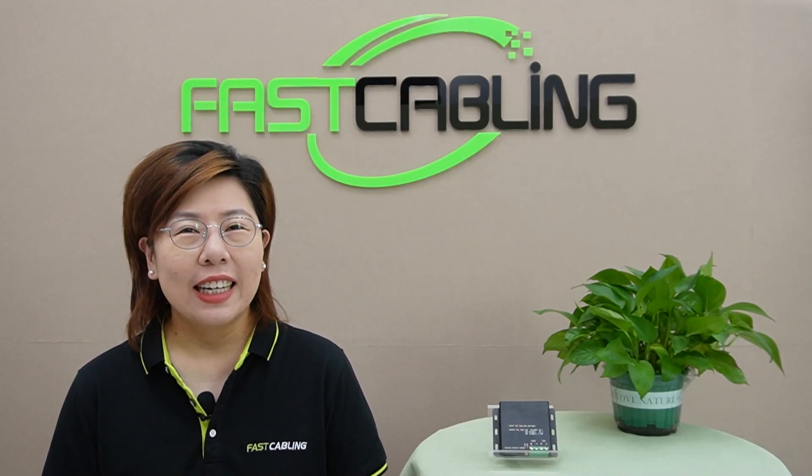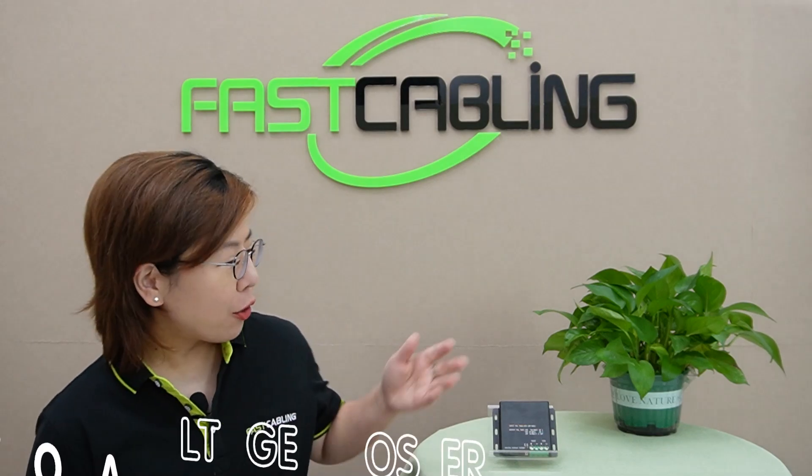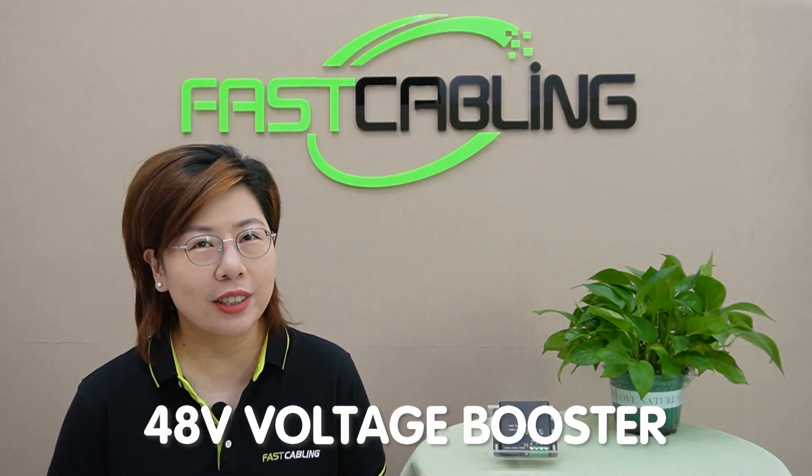Hey tech enthusiasts, welcome back to Fast Cabling. Today in this video, we are diving into a crucial component in the world of electronics and power management: the 48-volt voltage booster.